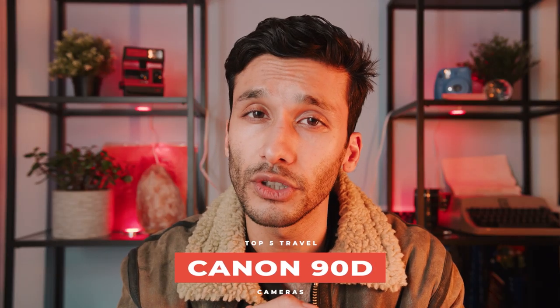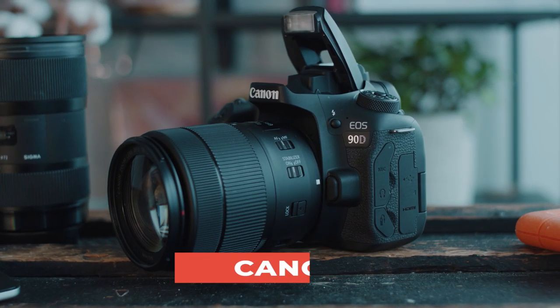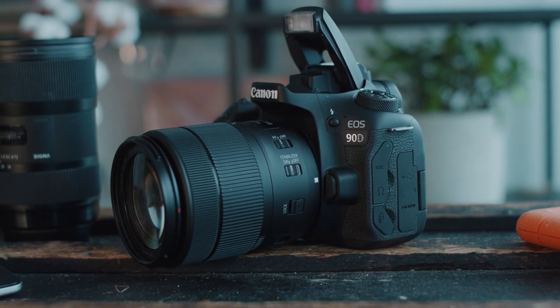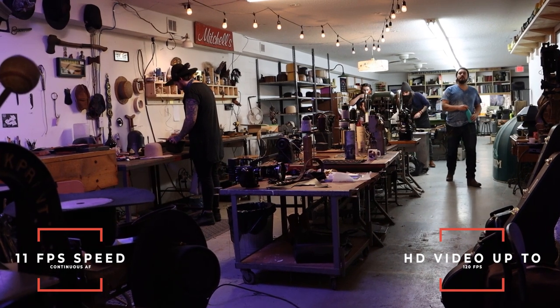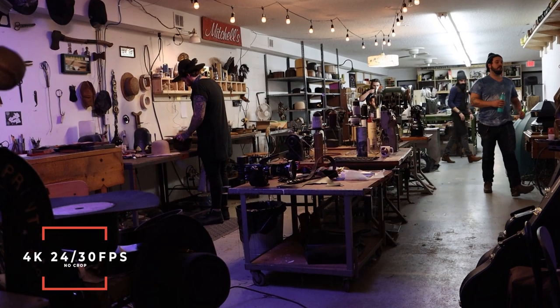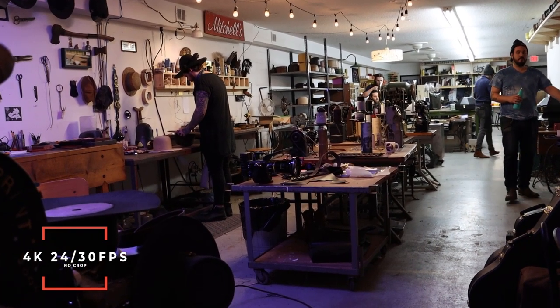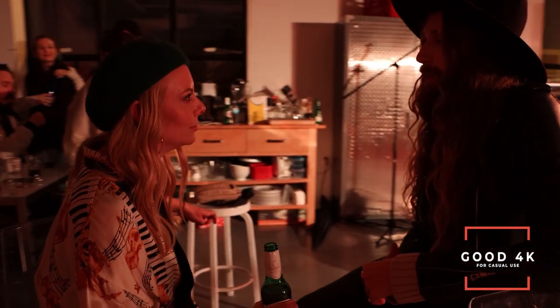The Canon 90D is a surprisingly good photo and video camera at this price point, made specifically with professionals and enthusiasts in mind. It has a 32-megapixel APS-C size sensor — really high resolution for this sensor size. It shoots 11 frames per second in continuous autofocus for photos and does HD video up to 120 frames per second. And thankfully, it does 4K without any crop in both 30 and 24 frames per second.